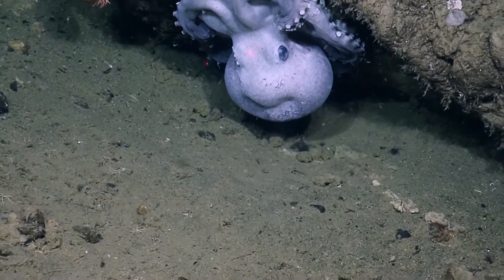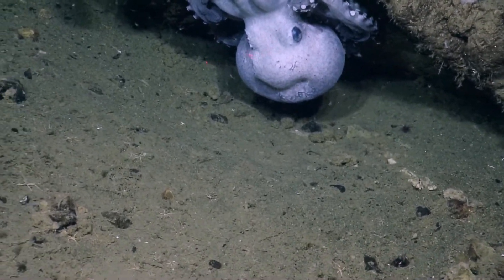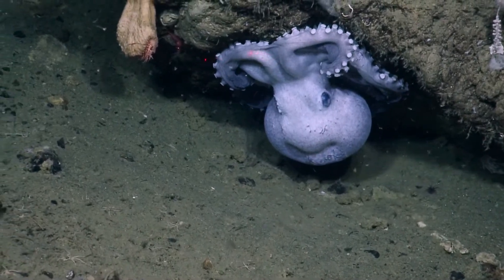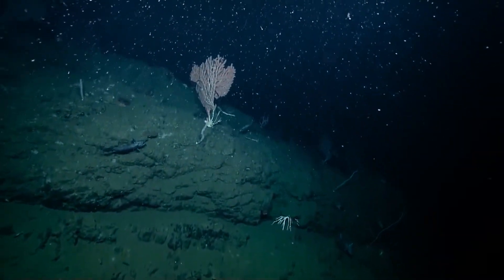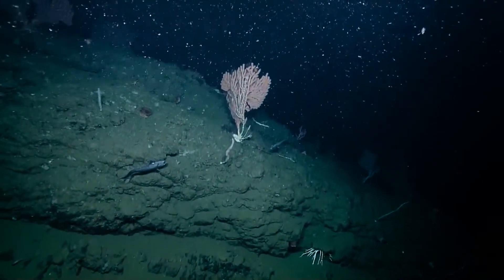Graneledone. And then if we have time, could we pan up to see that bamboo coral right above it and get some images, please? Perfect. Absolutely beautiful. We're also starting to see more sea stars and more sea cucumbers.